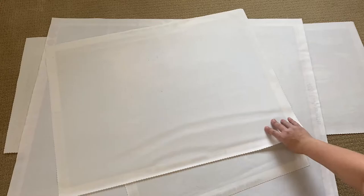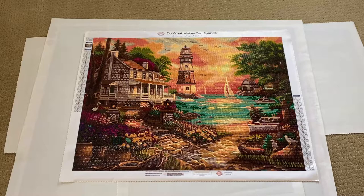Another Chuck Pinson — this one is called 'Cottage by the Sea,' from Diamond Art Club. It's a full square, 74 by 55 centimeters with 43 colors.